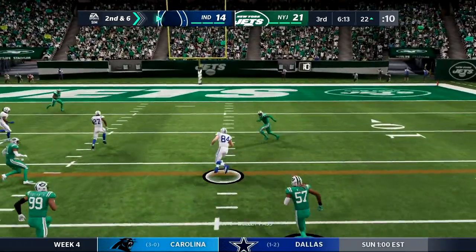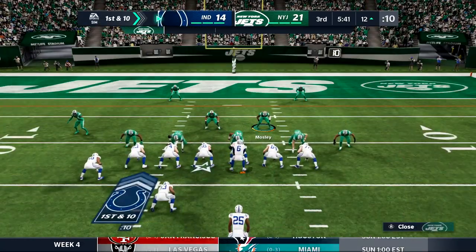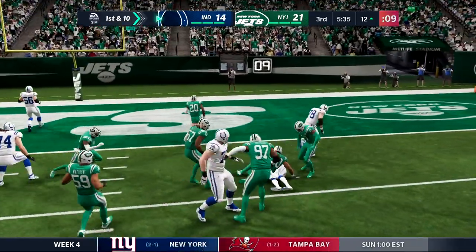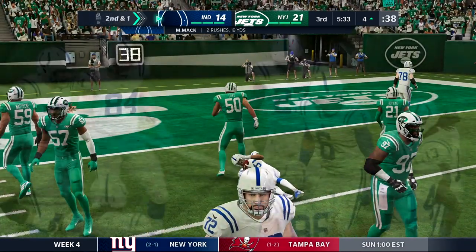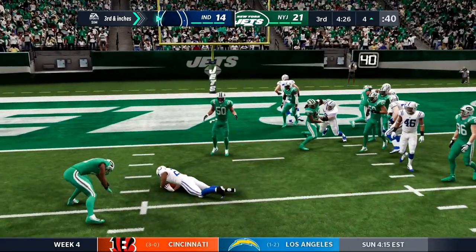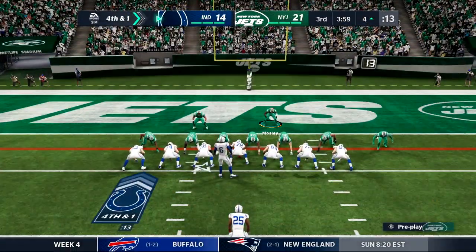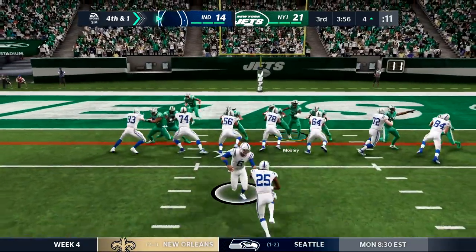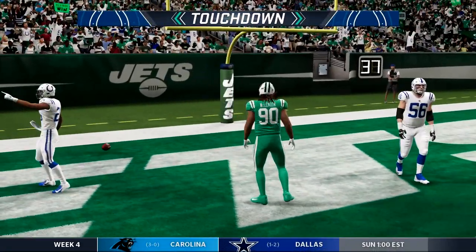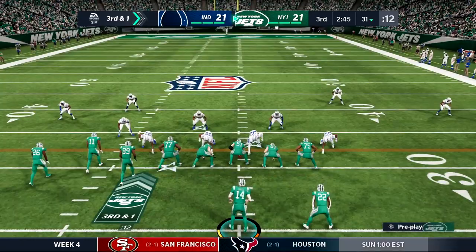Winston inside the red zone — quick throw to Jack Doyle picking up the first at the 12. Marlon Mack checks in again, cuts back, puts on a move, gets inside the five-yard line. Third and inches — handoff Kareem Hunt is stopped by Jordan Jenkins, who's moved from the left side to the right this year. But the Colts line up to go for it on fourth and one. Marlon Mack falls in — touchdown! Game tied 21-21.